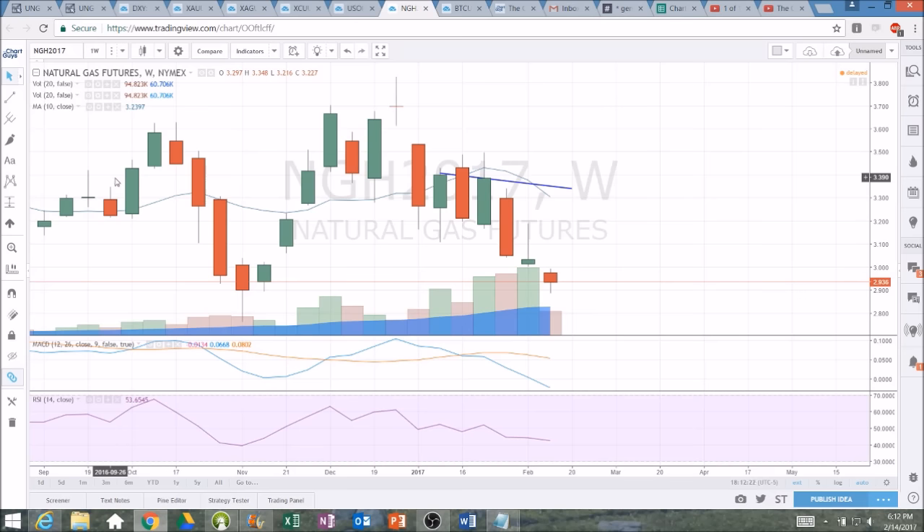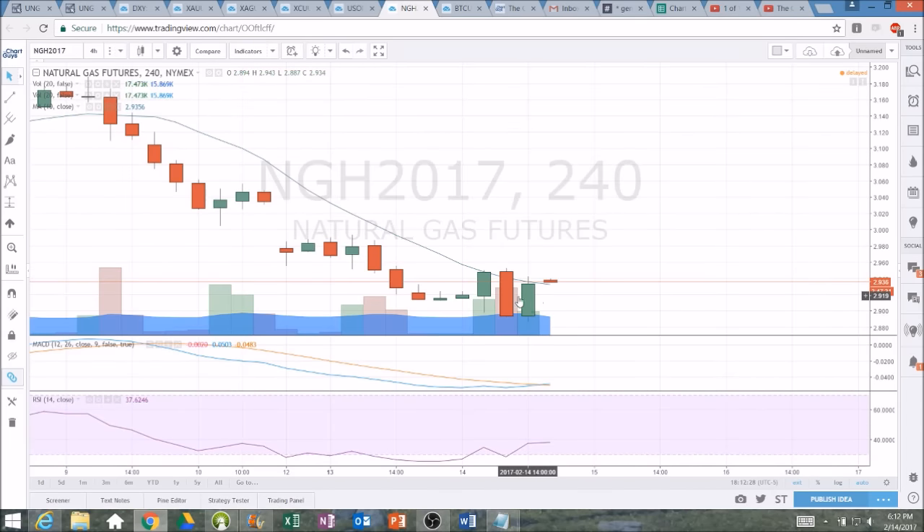That's what we're looking at heading into tomorrow. The inventory report will be very interesting. I do anticipate this oversold bounce to play out a little bit more tomorrow, perhaps a back test of $3 resistance. We've got 2994 as resistance after 2953. And support is the lowest price we saw here at 2887.